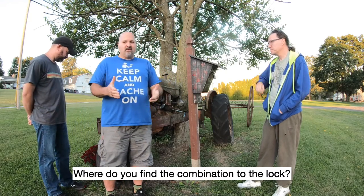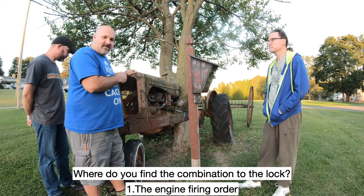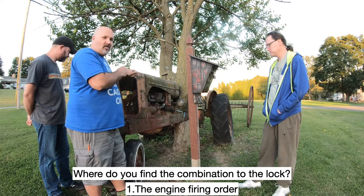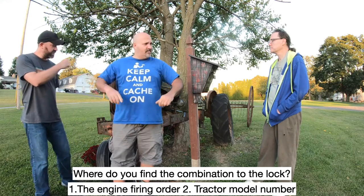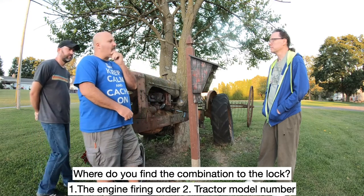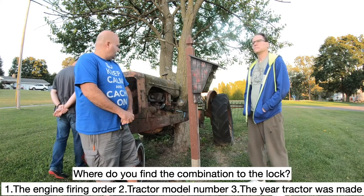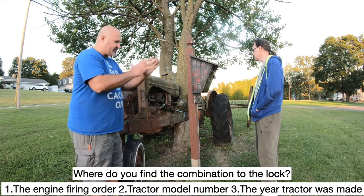Could it be the engine firing order for the spark plugs? Could that be one of your options? No. You guys want to give one? It could be the model number — the model number of the tractor. You're going with model number? I'm going with year. What year did this tractor come in? All very, very good choices.